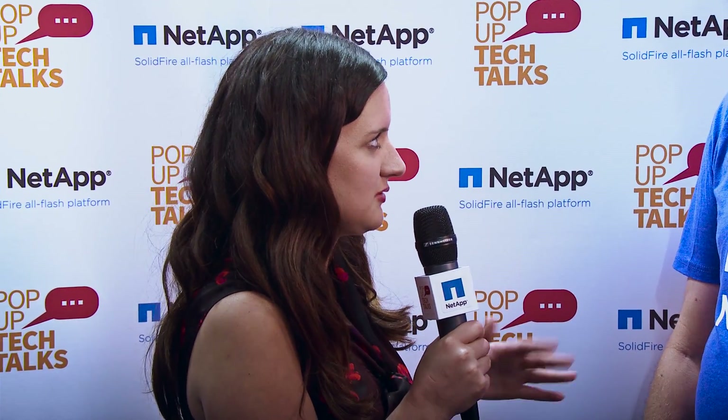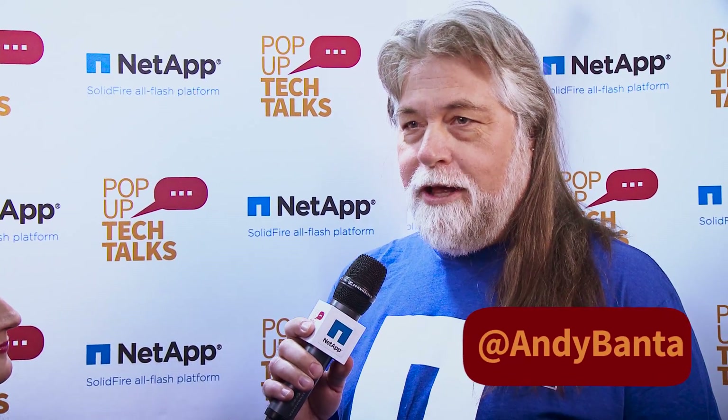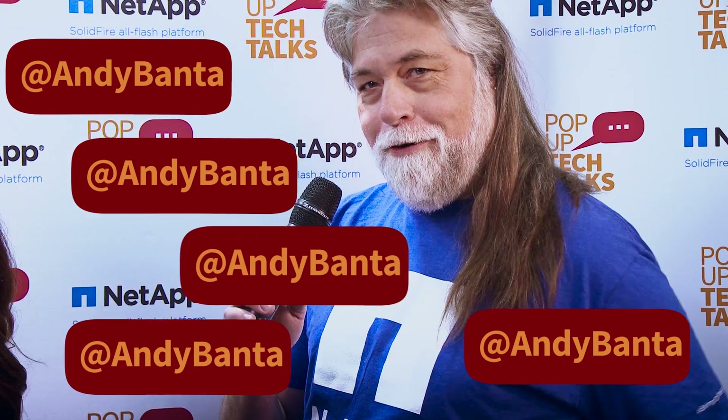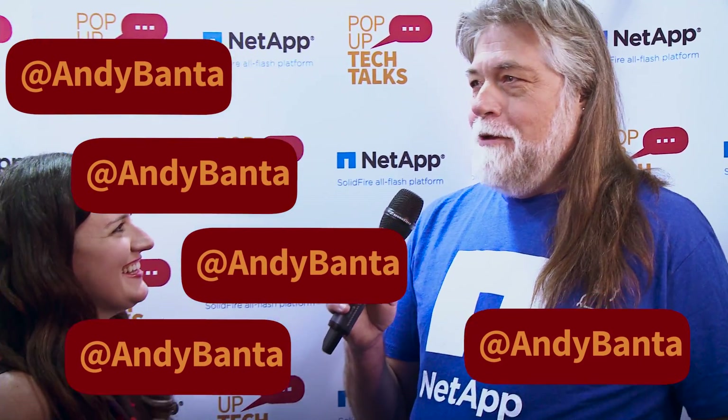Great. That's really exciting. And I know that you have a lot more to share. So if someone had more questions or wanted to talk to you more about this, what should they do? Well, they can always stalk me on Twitter. Twitter handle is at Andy Banta — it's right here. But you can also contact me through NetApp.